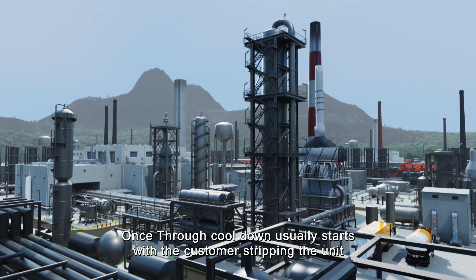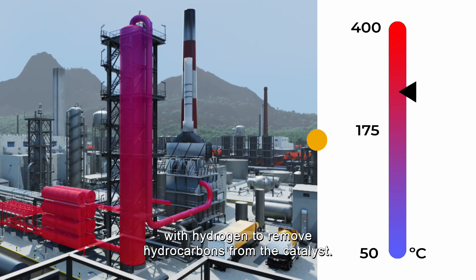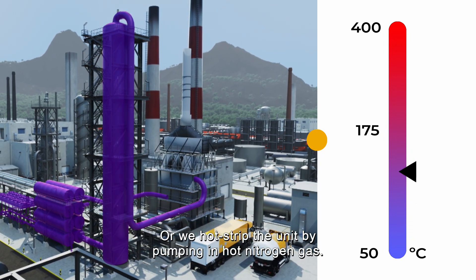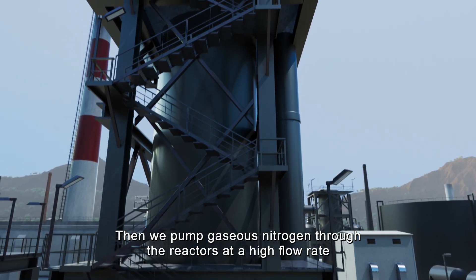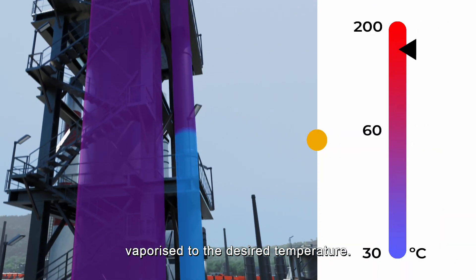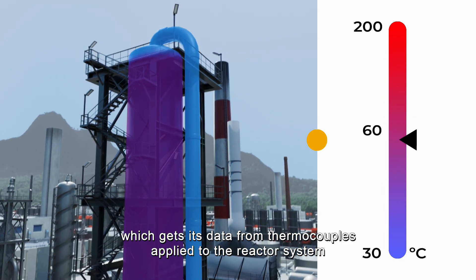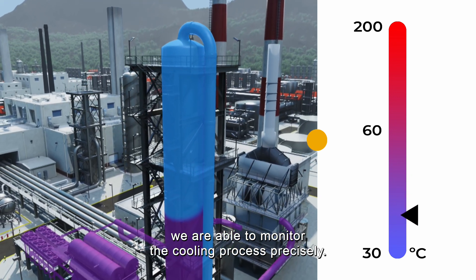Once-through cool-down usually starts with the customer stripping the unit with hydrogen to remove hydrocarbons from the catalyst, or we hot-strip the unit by pumping in hot nitrogen gas. Then we pump gaseous nitrogen through the reactors at a high flow rate, vaporized to the desired temperature. Thanks to our temperature control system, which gets its data from thermocouples applied to the reactor system, we are able to monitor the cooling process precisely.